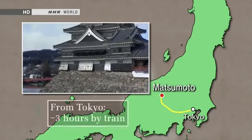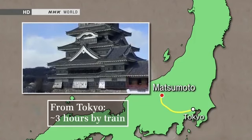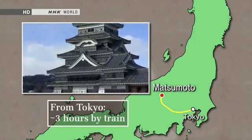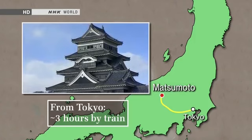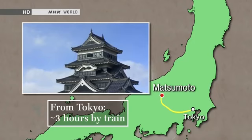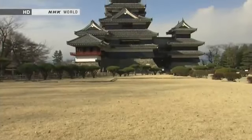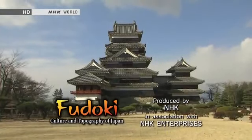Matsumoto Castle can be reached from Tokyo via a 3-hour express train ride followed by a 20-minute walk from Matsumoto Station. The matchlocks aren't used to fire at people anymore. Japan is full of fascinating nature and culture — we hope you'll come and see for yourself.